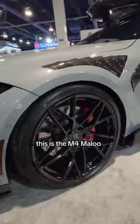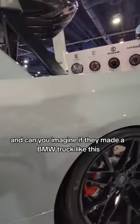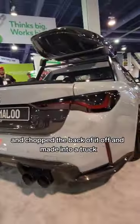Well, if this doesn't catch your eye — this is the M4 Maloo. Can you imagine if they made a BMW truck like this? These guys took a brand new M4, not salvaged, and chopped the back of it off and made it into a truck.